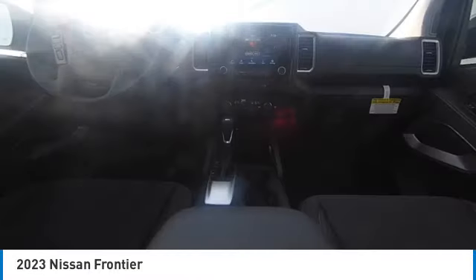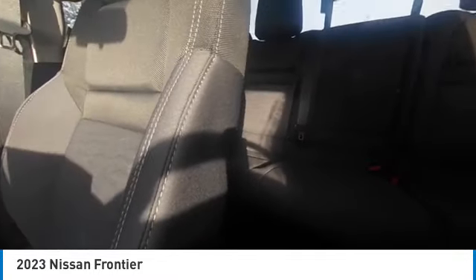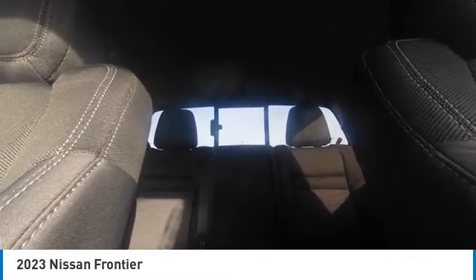Here are some of this vehicle's great options: electronic stability control, heated mirrors, alloy wheels, brake assist, traction control, rear step bumper, remote keyless entry, fog lights, four-wheel disc brakes, rear sonar system.